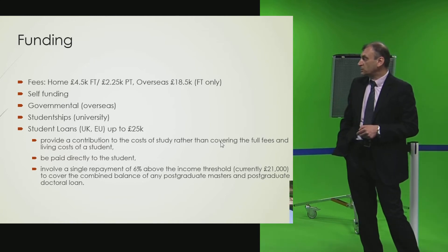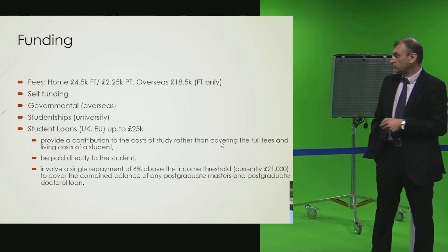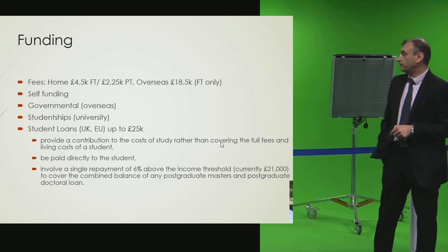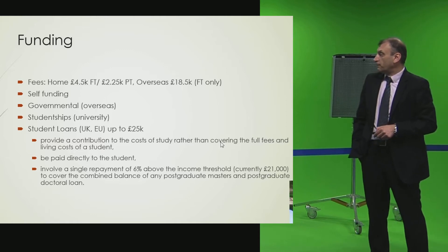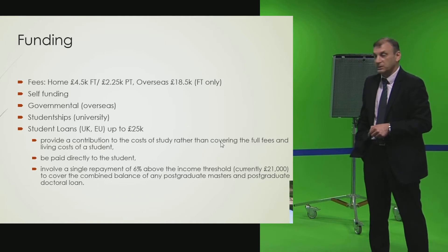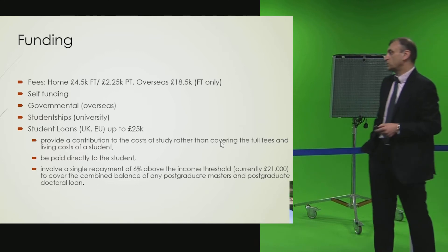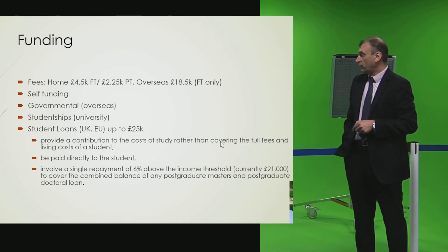For a three-year PhD, the total loan amounts to something around £12,000 per year — half of which covers fees. Some students need to do extra work to cover costs. Unlike undergraduate loans, the PhD loan is paid directly to the student, who must manage paying fees and living expenses themselves. There is a repayment charge of about 6% above the income threshold.